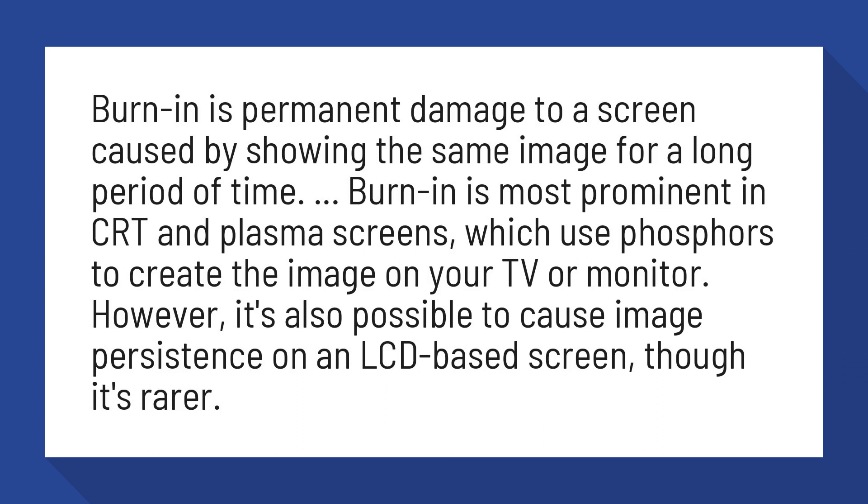However, it's also possible to cause image persistence on an LCD-based screen, though it's rarer.